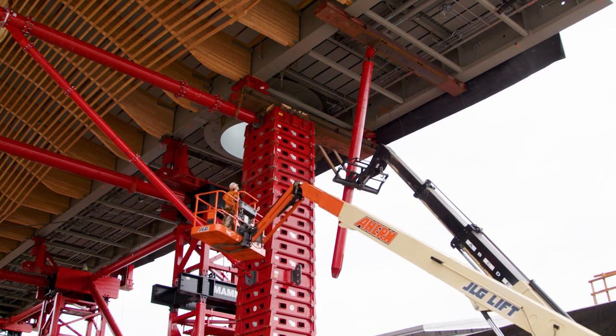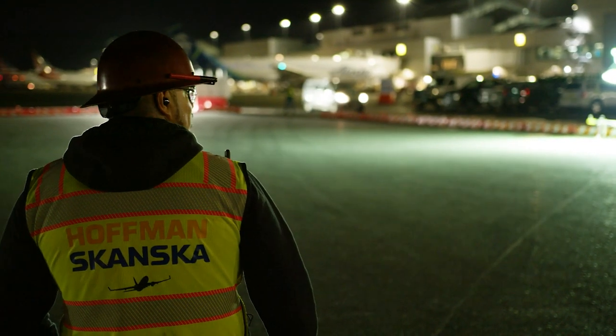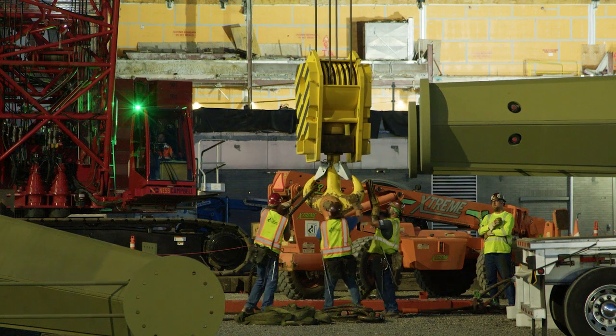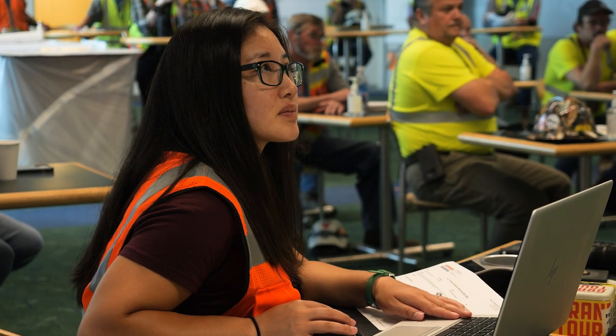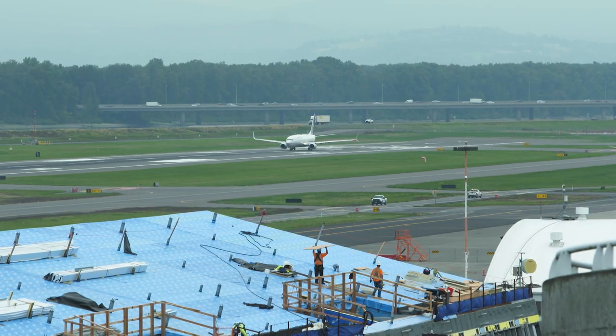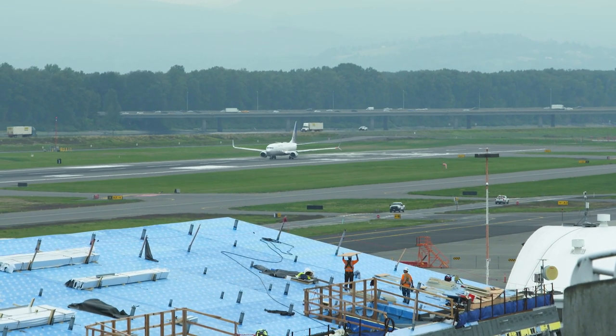We've been thrilled with the joint venture between Hoffman and Skanska. You put those two groups together and you know you're going to have a great team, and they've done a fantastic job helping us meet our goals and really working locally with all of our partners here — whether it's the airlines, the TSA, the concessions, and certainly the port team.